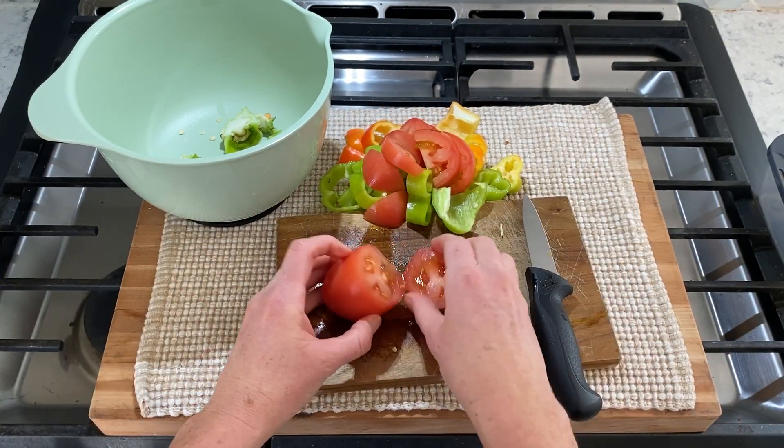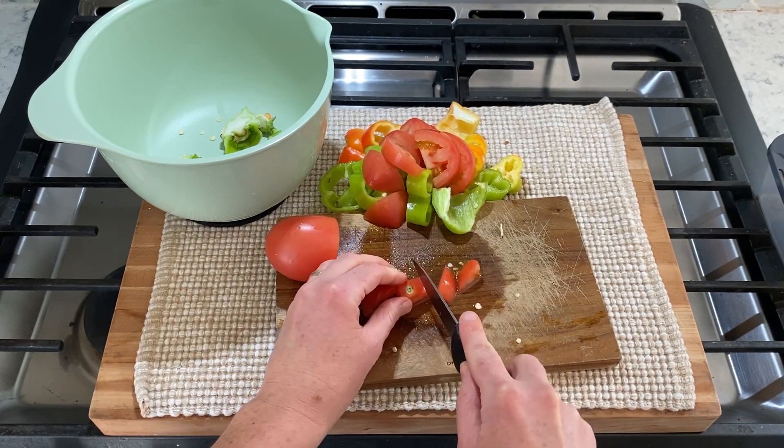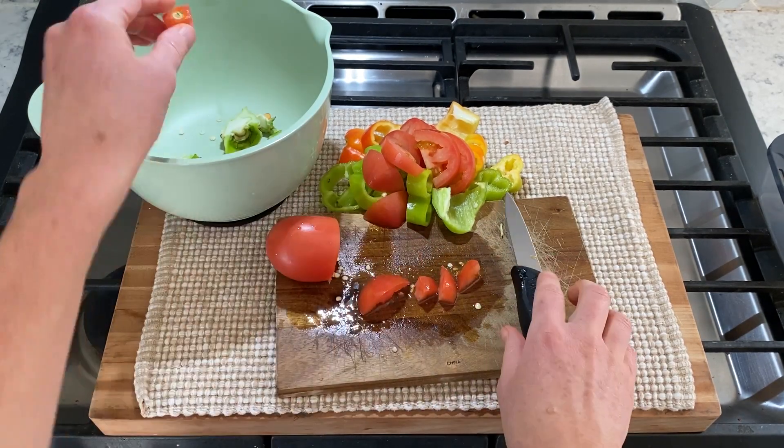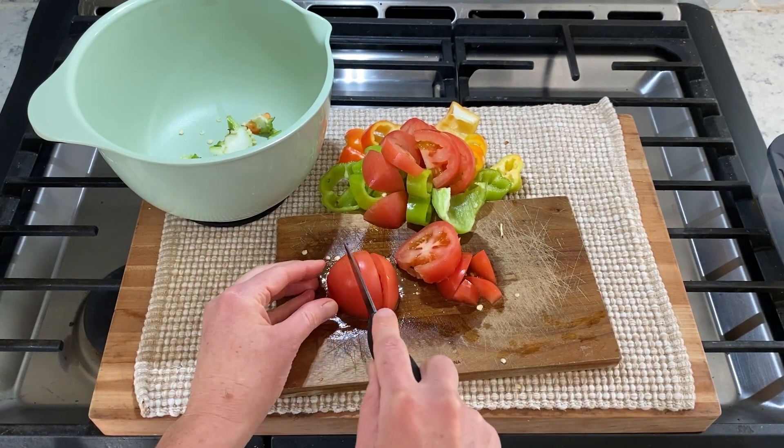I'm cutting these tomatoes and peppers up and then I'm going to actually dice them. I have this cool dicing machine that you're going to see me use shortly. How are you doing? What's new with you? I just want to let you know you are so welcome here - I'm so glad you're here.